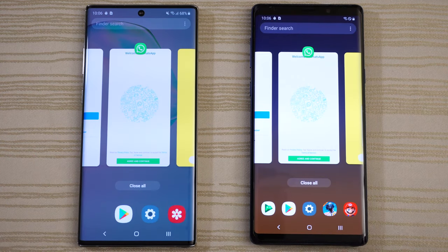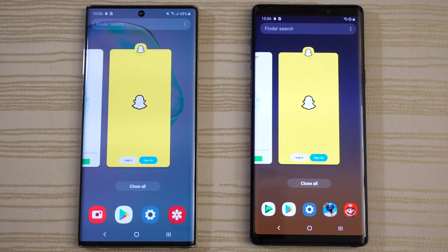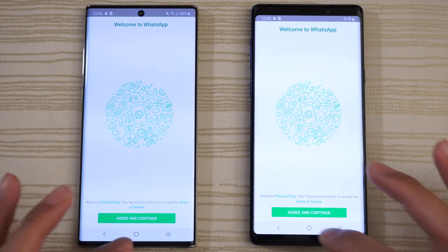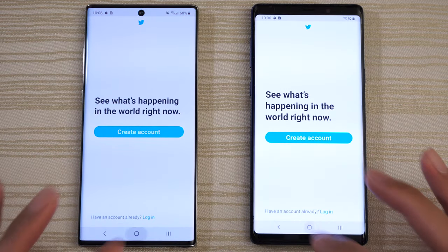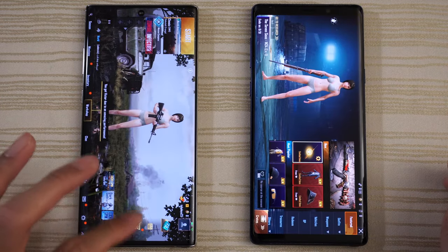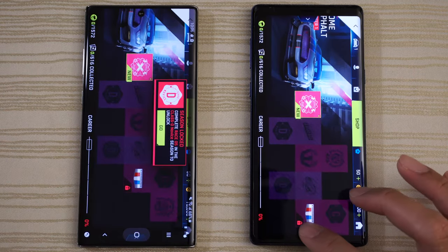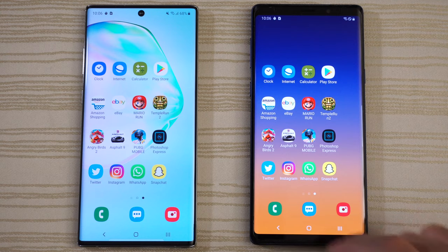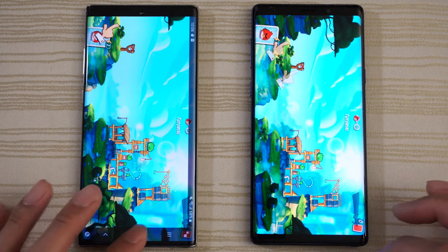Let's take a look at the multitasking on both phones — all apps in the background. Note 10 Plus has a whopping 12 gigs of RAM, Note 9 has 8 gigs. We'll see how they do on RAM management — any slowdowns, stutters, or reloads. Looking good so far. Photoshop still there, PUBG still there. Asphalt 9 ready to go on both. Angry Birds 2 — a little bit of lag on the Note 9.